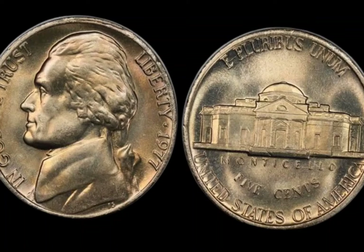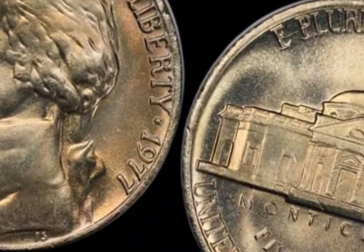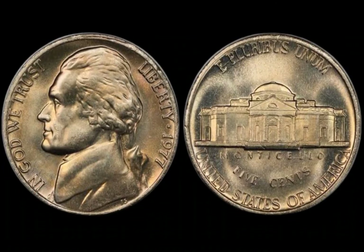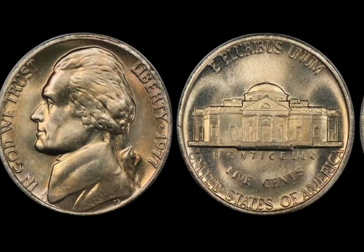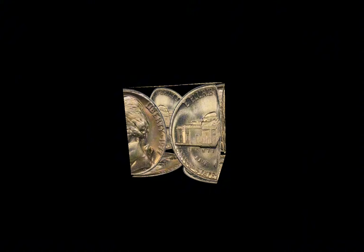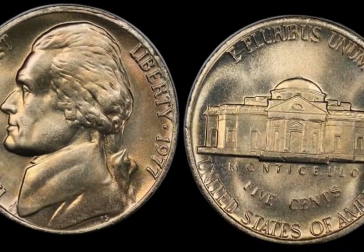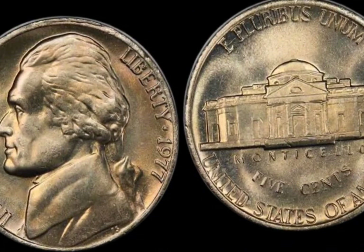Let's talk about the specific errors that could make your 1977 half-dollar worth a fortune. A double-die error occurs when the die used to strike the coin shifts slightly during the minting process, causing some elements of the design — like the date or lettering — to appear doubled. For the 1977 half-dollar, some coins show a very noticeable double strike, particularly on the words Liberty or the date 1977. There are also off-center strikes, where the design appears skewed with parts missing along the edge — the more off-center the coin is, the more valuable it can be, especially if the date is still visible. Sometimes a coin gets struck on the wrong metal planchet — this is extremely rare, but if you find a 1977 half-dollar that appears to be made from a different metal like silver, it could be worth a small fortune, with some fetching upwards of millions of dollars at auction.